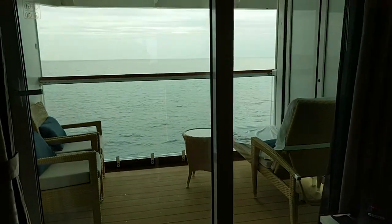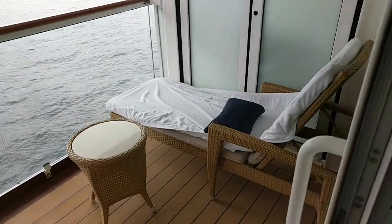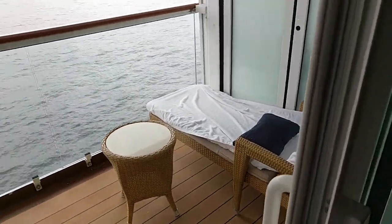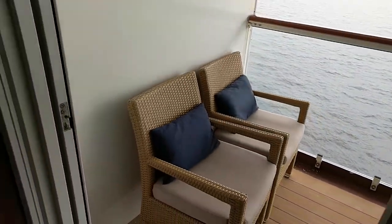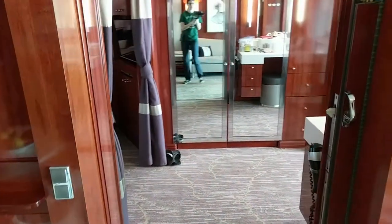You have a larger balcony with some nicer furniture out there. Just don't open the balcony door when the door to the cabin is open.